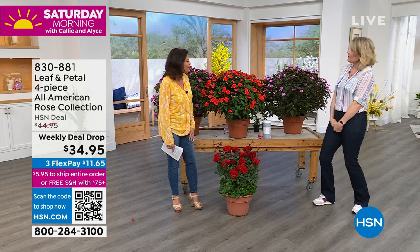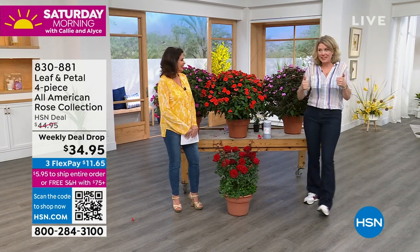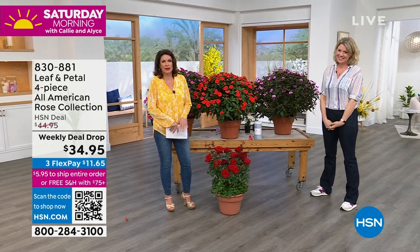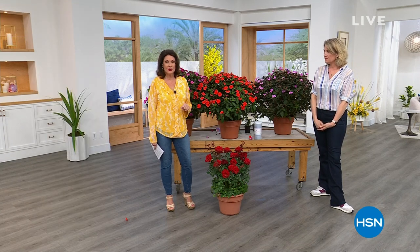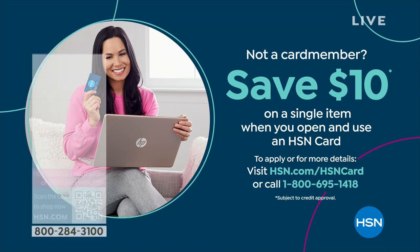Thank you so much for coming in this morning. Flowers mean so much in our lives. If you want to save $10 off either one of your choices here, sign up for our HSN credit card. As soon as you are approved, you'll save $10 off your next purchase — whether it's our Leaf & Petal plant food, the roses, or the beautiful sunpatience. Right now we want to give you a little variety with something we call the three in three.